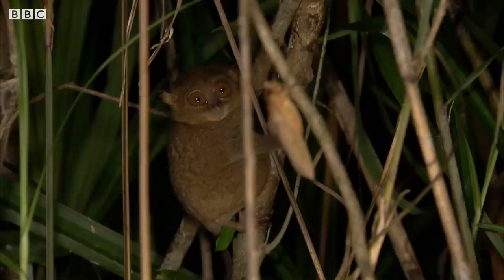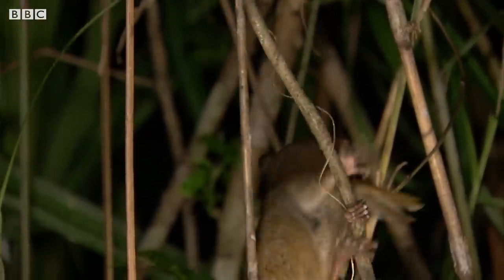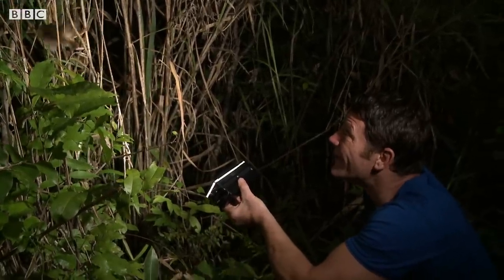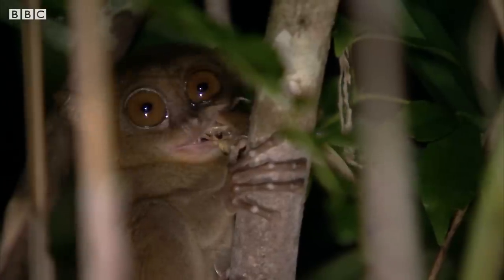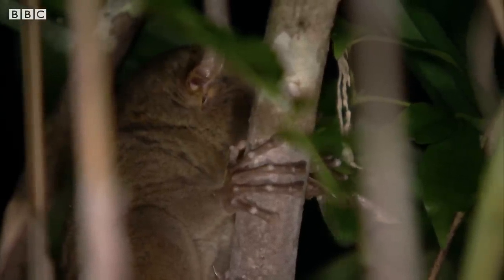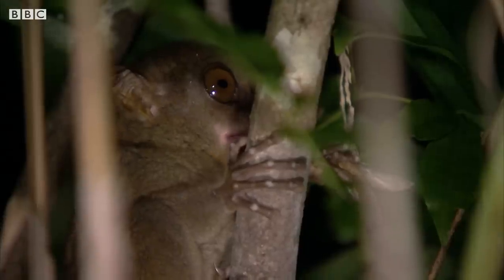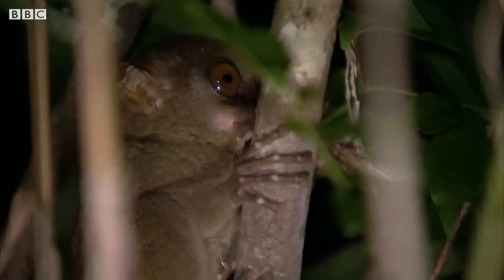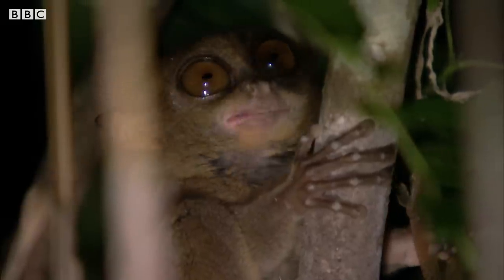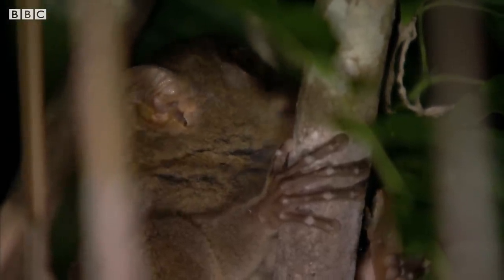And off. Whoa! A pounce and a bite, all in one. Look at that. Mouth full to bursting. Cheeks bulging with bush cricket. Looks like they weigh about half as much as he does. Though the majority of their diet is made up of insects — things exactly like this bush cricket — they will, if it comes down to it, feed on mammals smaller than themselves, lizards, frogs. They're not fussy.